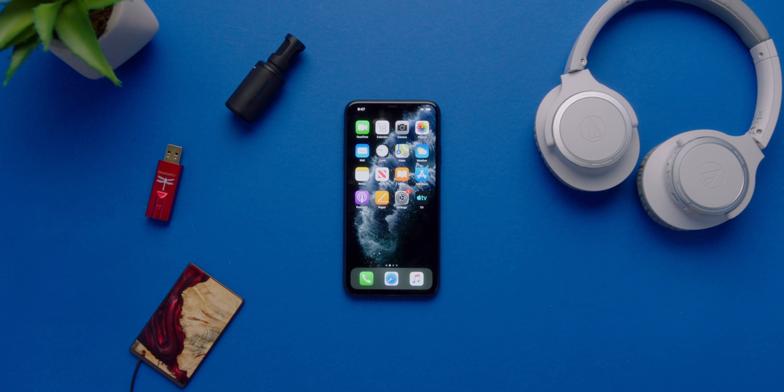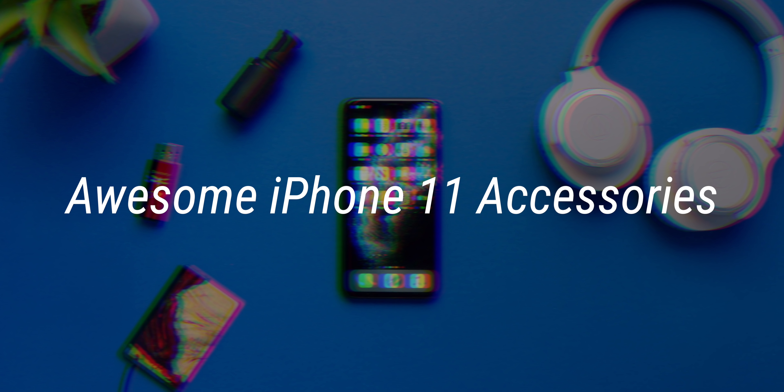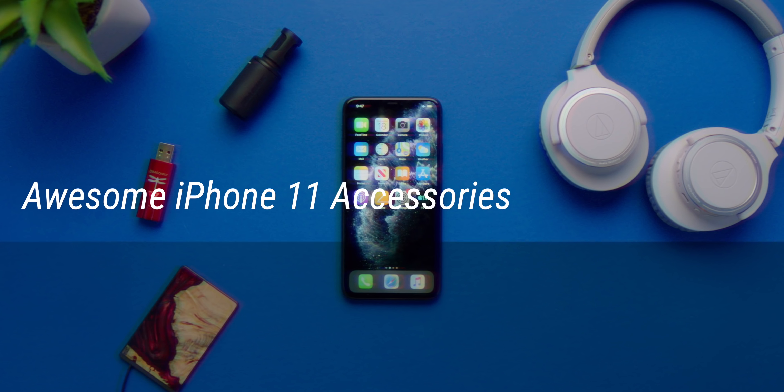Yo guys, Jonathan here, and if you picked up one of the new iPhones — whether it's the 11, the 11 Pro, or the 11 Pro Max — these are some of my favorite accessories, and to make things even sweeter, I'm giving one of these away.